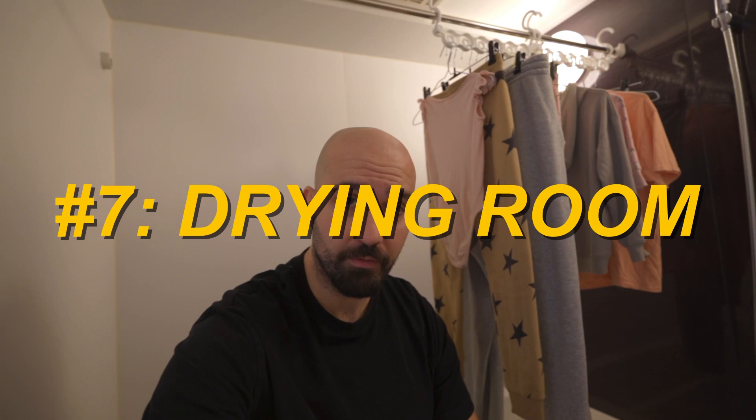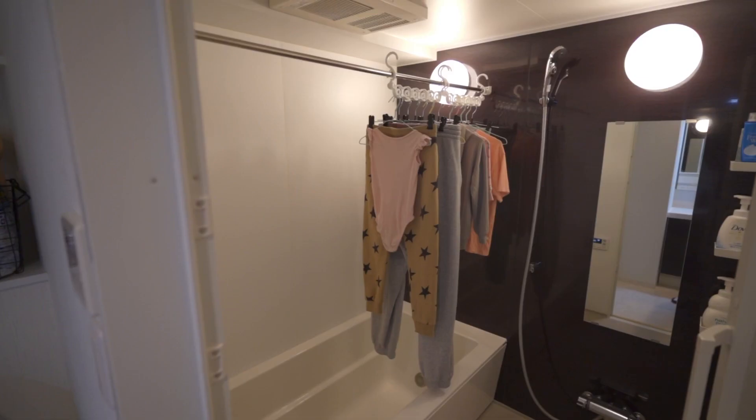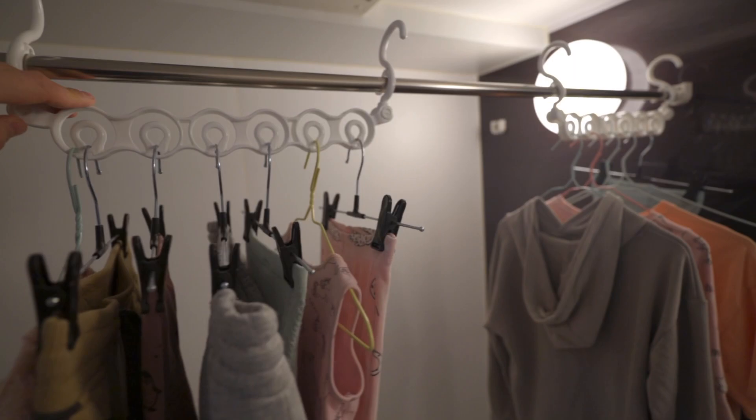Feature number seven: as you can see, we are hanging clothes in here. It's not because we don't want to put them outside — it's because this room also functions as our drying machine. Because this entire room is sealed, it gets really warm inside. Here on the outside you have this panel: you select 'dry,' set the time you want, and you can hear hot air coming from inside. You hang your clothes, close the door, and once the timer is over, your clothes are dry.